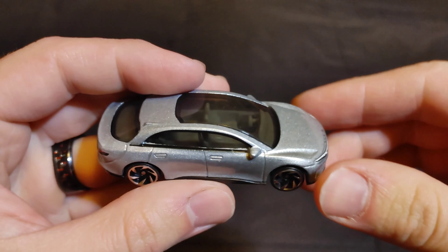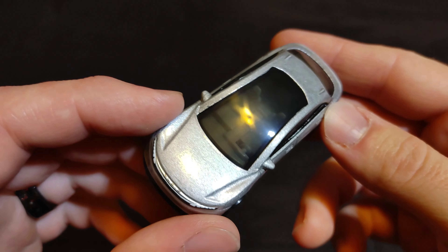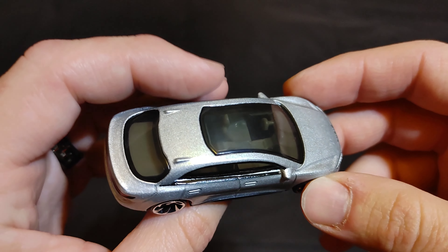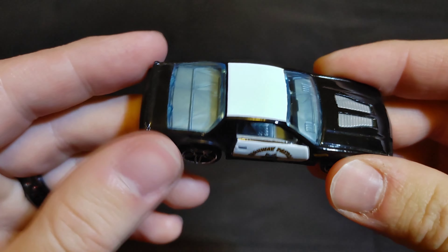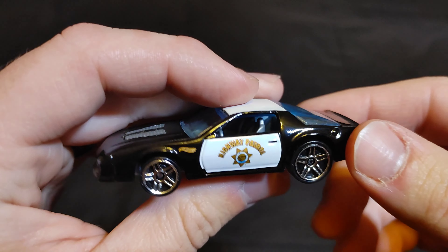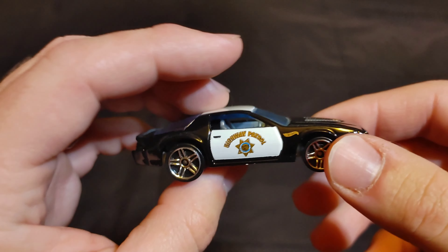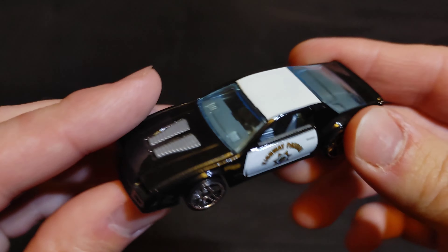Next we have a Lucid Air — see how the electric vehicles do in our races. Put 'Lucid Air' in the comments for this one. Then we've got the IROC Z Camaro — it's a Highway Patrol car so it should be decently quick. Put 'Camaro IROC Z' in the comments if you want this Camaro to be your champion.